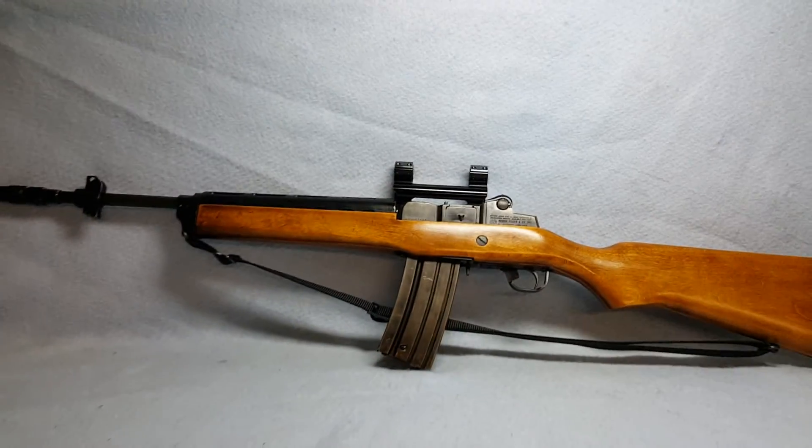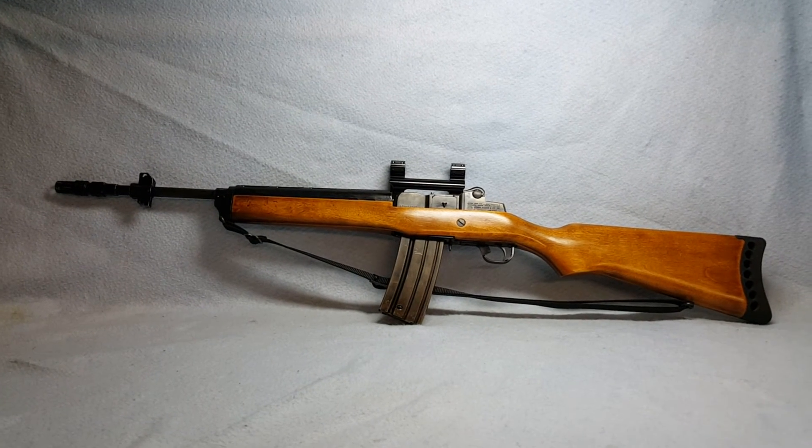This is a Ruger Mini 14, .223 in caliber, up for auction on GunBroker.